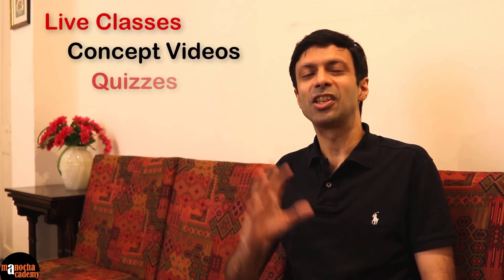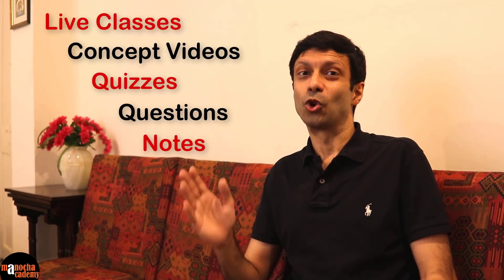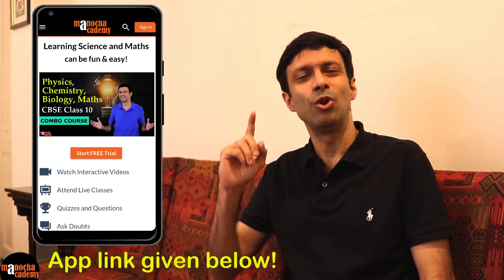You'll get access to all the features in the courses — the live classes, pre-recorded concept videos, quizzes, questions, notes and all the good stuff in there. So go ahead and try out our app and the courses, and I'm sure you'll love it.